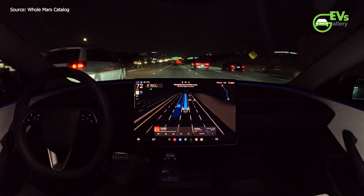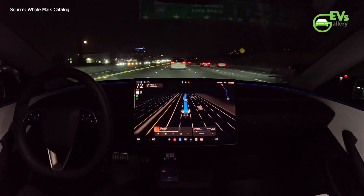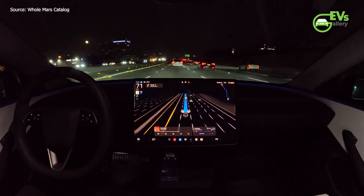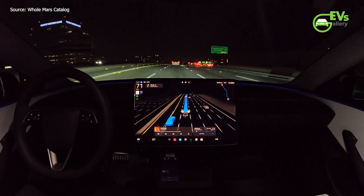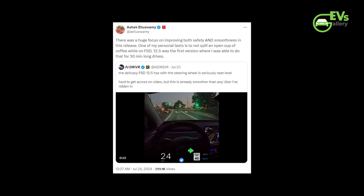The development of FSD version 12.5 has been marked by a focus on safety and comfort, as highlighted by Tesla Autopilot director Ashok Alaswamy. In a recent post on X, formerly known as Twitter, Alaswamy shared his personal test for evaluating the software's performance, which involves attempting to drive with an open cup of coffee without spilling it. He noted that version 12.5 was the first version where he could achieve this during a 30-minute drive, underscoring the software's advancements in smoothness and precision.